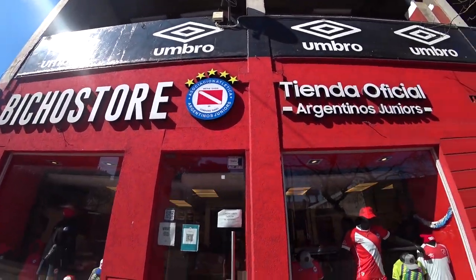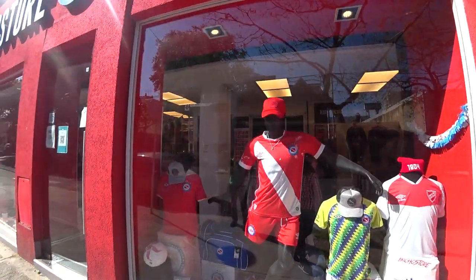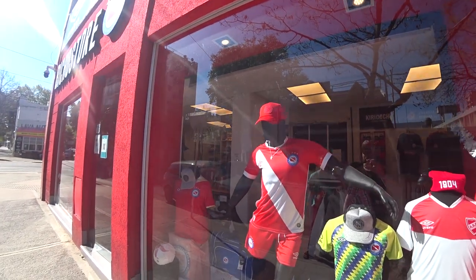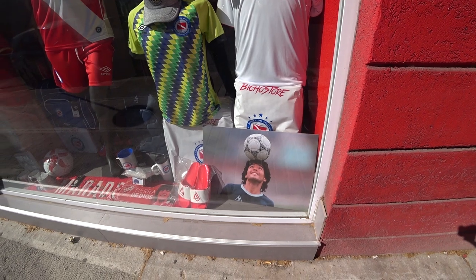This is the Argentinos Juniors Club Shop. Popular shirt, manufacturer in England — Umbro. I like that kit, cool. Adidas Tango Ball, my favorite.